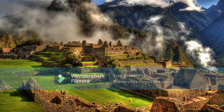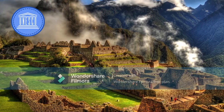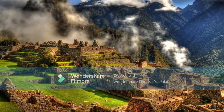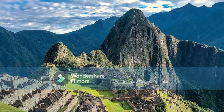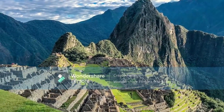Despite the many mysteries that remain, or maybe because of them, this UNESCO World Heritage site lives up to its reputation as a member of the Seven Wonders of the New World, with its breath-taking views, rich history and well-preserved stone structures.